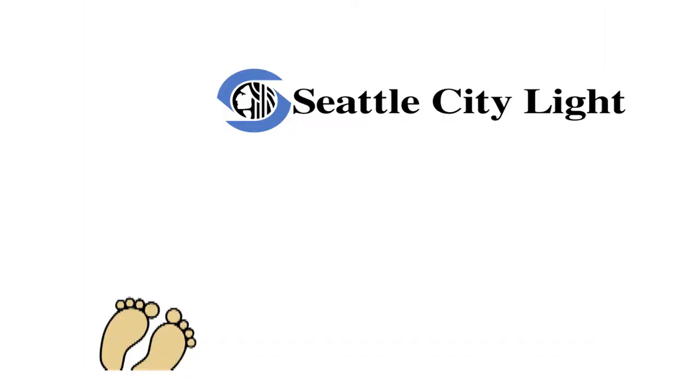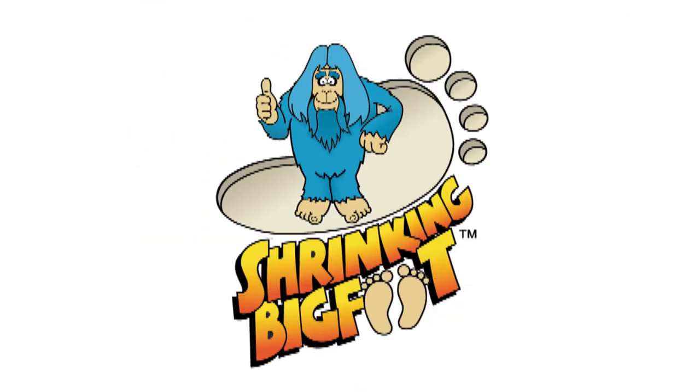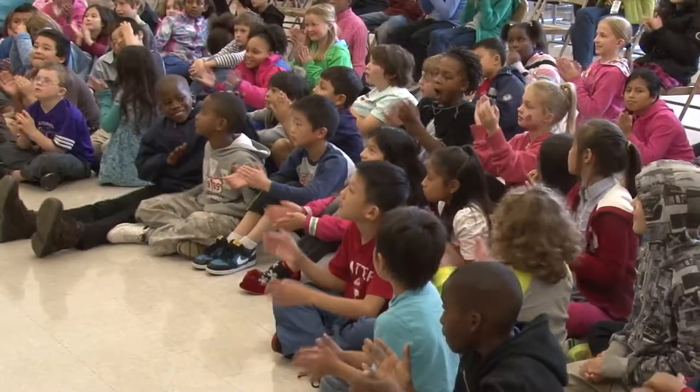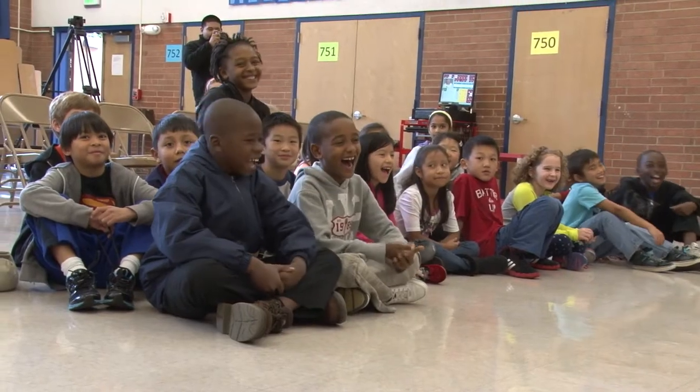Ladies and gentlemen, boys and girls, Seattle City Light presents Shrinking Bigfoot. Our fun-filled performance is all about global warming, climate change, and easy ways to shrink your carbon footprint.